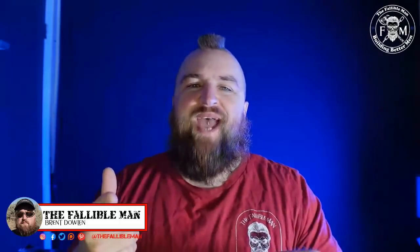My name is Brent. I'm the Fallible Man. I make content generally for men — in this case, specifically for you dads out there — but moms, you are welcome to hang out too.